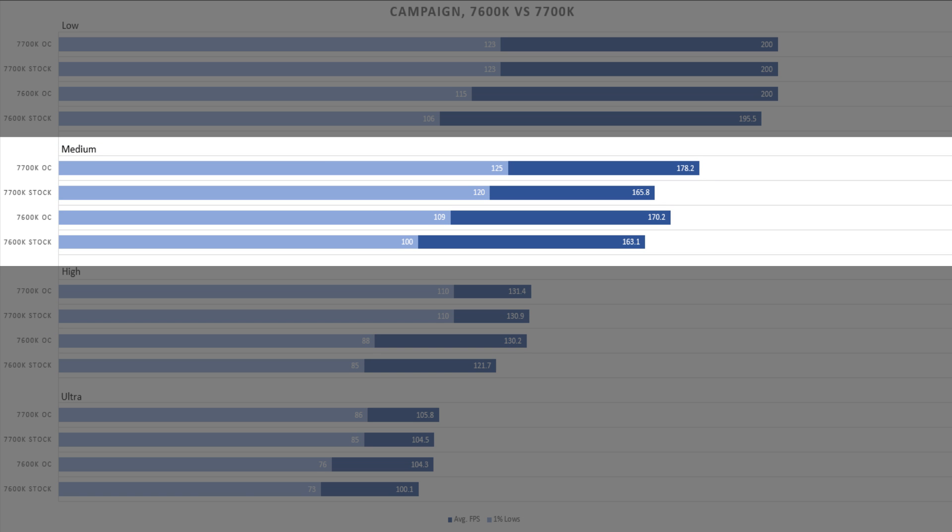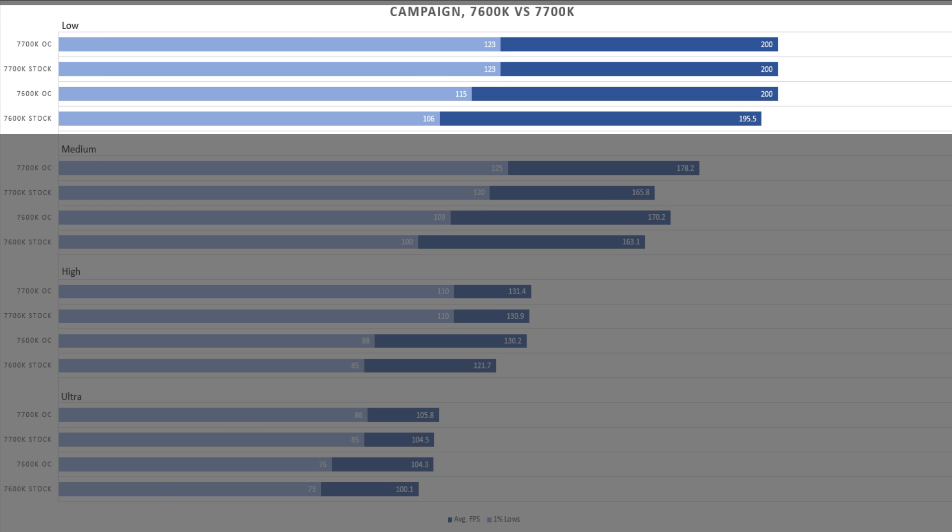We see the same trend moving forward — the average FPS are quite close and overclocking the i5 really does give it a nice boost, but it's just not enough to truly match the i7. If you're targeting higher refresh rate gaming around 144 Hz or above for Battlefield 1, you'll have a smoother experience on an i7 than on an i5. Overclocking will definitely help close the gap, but the gap is still there.